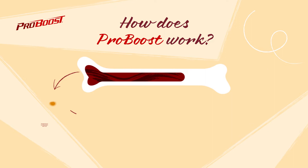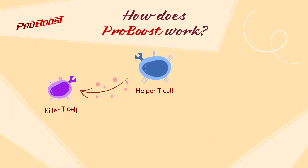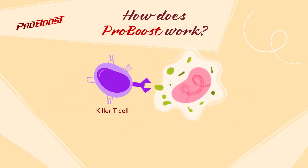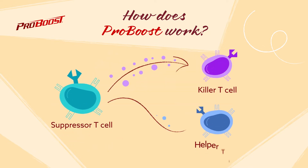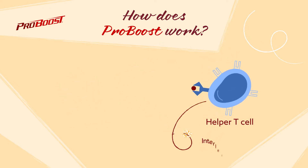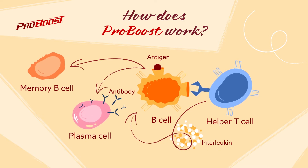These fully developed T cells then secrete messenger molecules that direct the activity of killer T cells, suppressor T cells, and B cells. Killer T cells recognize and destroy foreign substances or aberrant cells. Suppressor T cells regulate and control the overall immune response. B cells are responsible for the production of antibodies critical in generating immunity to foreign antigens.